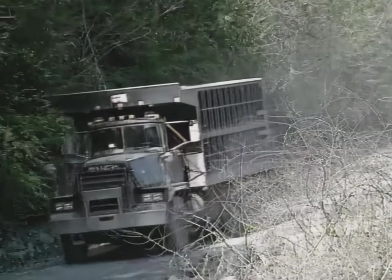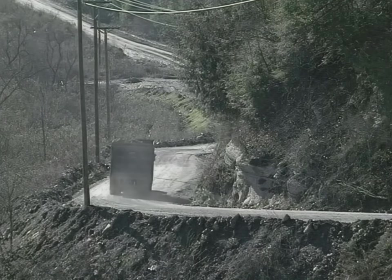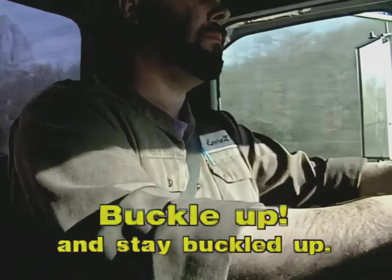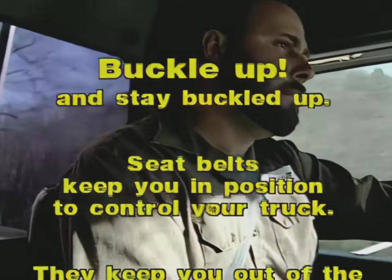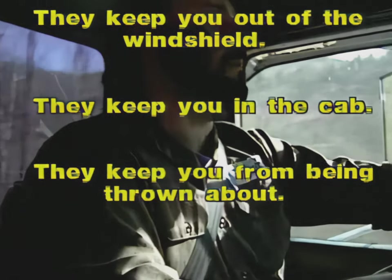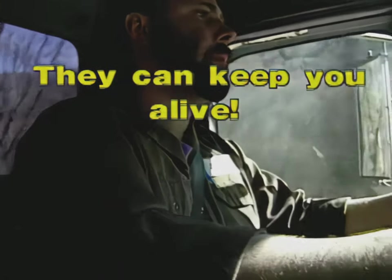A runaway truck is potentially one of the most dangerous hazards you may face as a driver. But there is much you can do to prevent runaways, and if you do experience one, there are ways to protect yourself. A key precaution is to buckle up and stay buckled up whenever you're driving. Seat belts can keep you in position to control your truck, keep you out of the windshield in collisions, and protect you from being ejected from or thrown about inside the cab during a rollover. They can keep you alive.